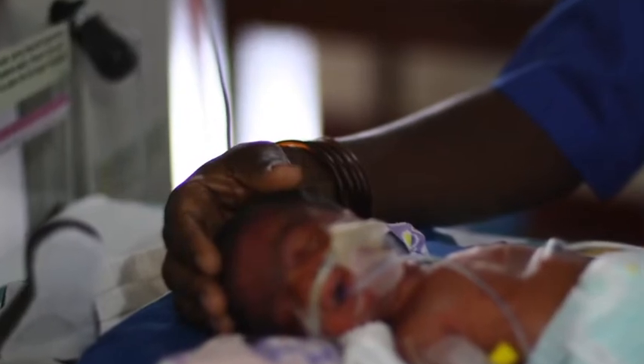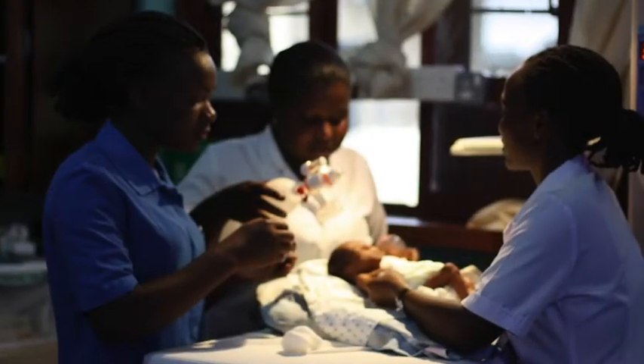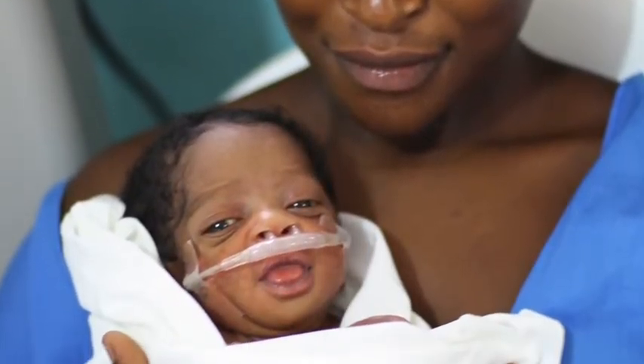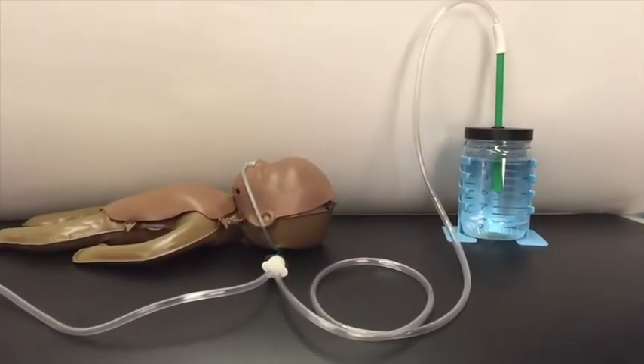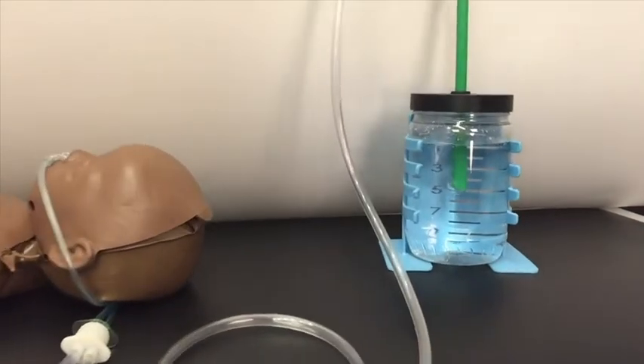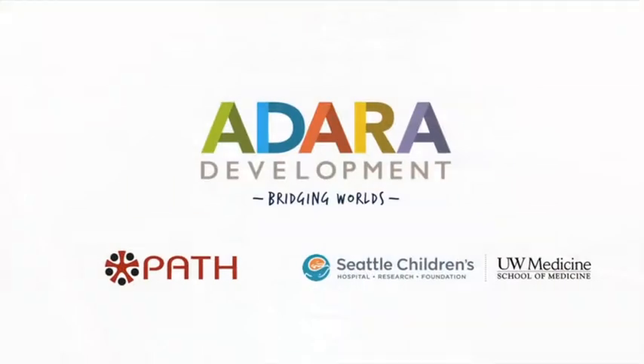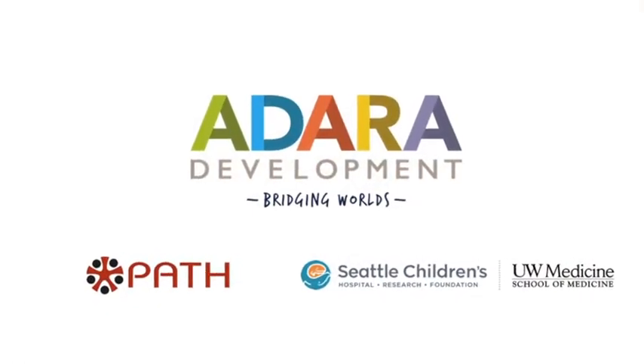The Safe Bubble CPAP project will bring this bubble CPAP kit, including the oxygen blender, to the world market and save precious newborns.